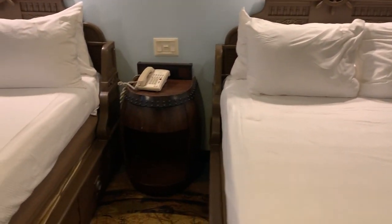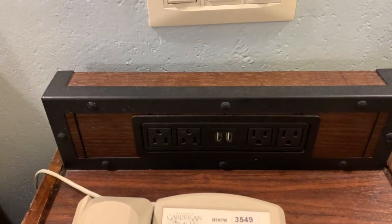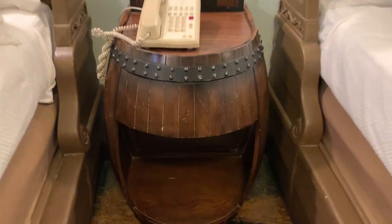In between the beds is where you'll find your nightstand, which has our only outlets in here with some USBs built in. You've got that in between the beds with the barrel and the little drawer there.